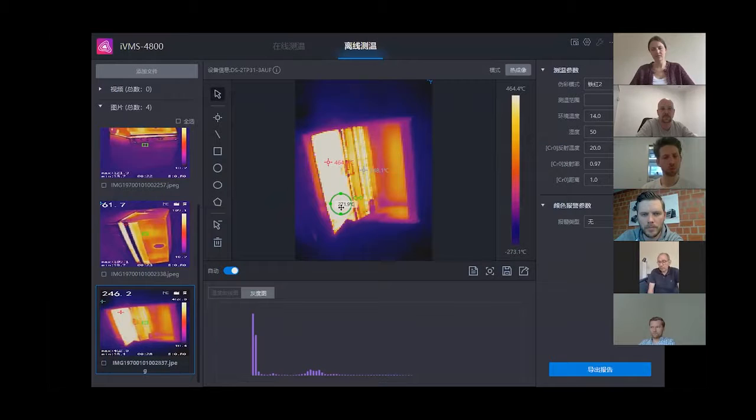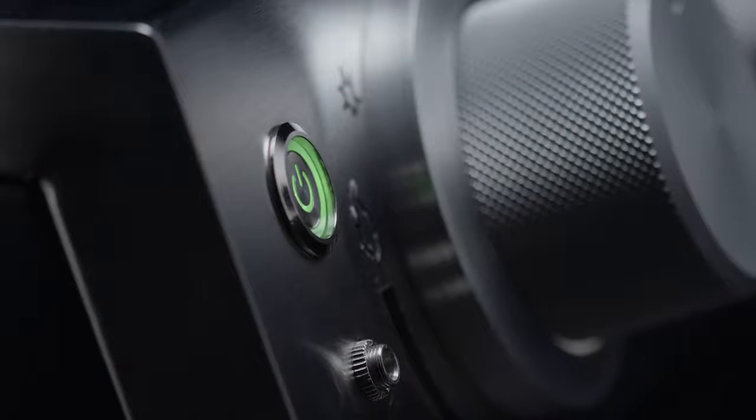Today, we can proudly present the result: Otto's G32.